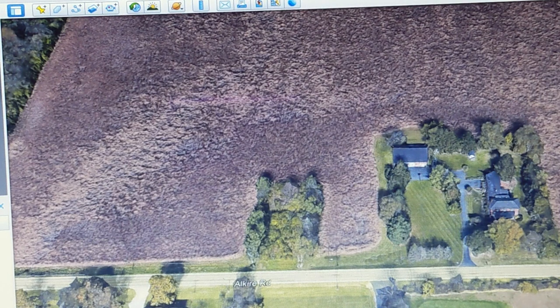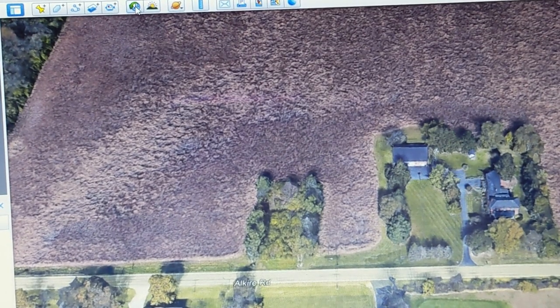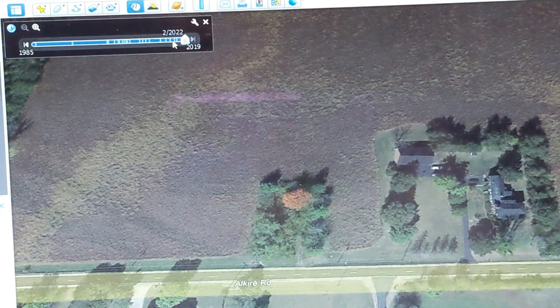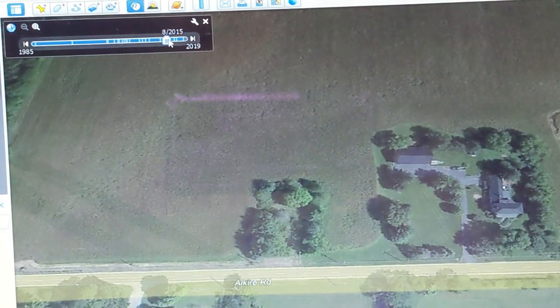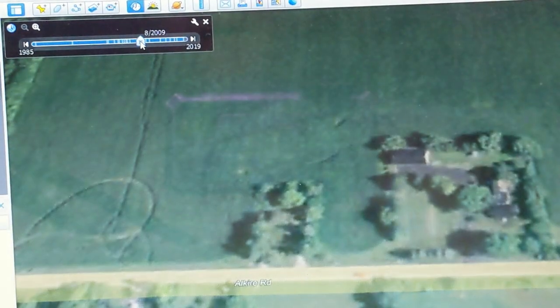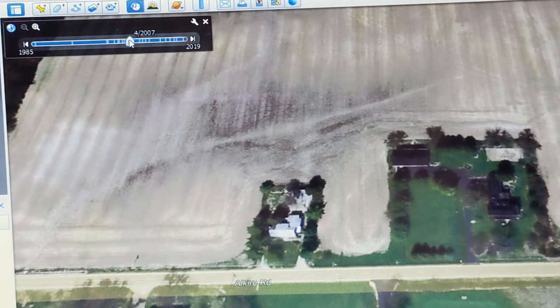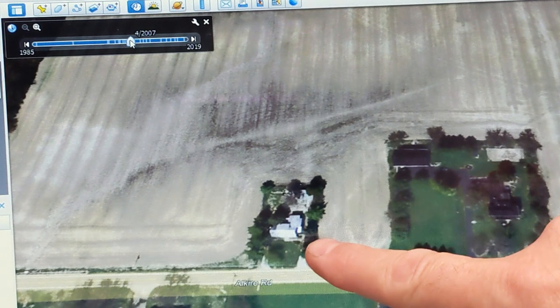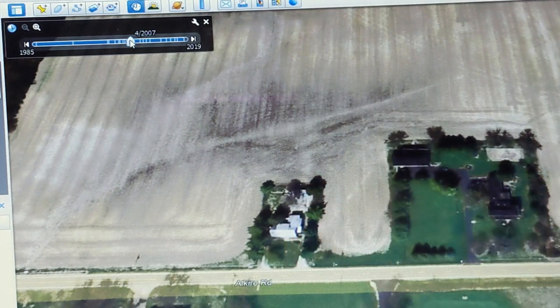I decided to go on Google Earth Pro. On Google Earth Pro, up in the toolbar there's a little clock, and if you hit this clock you can go back in time. So that's 2015 - the house is gone. 2014, house is gone. 2010, house is gone. 2009, no house. And there it is - in 2007 the house was still there. So basically this will show me a photo of where the house was sitting.